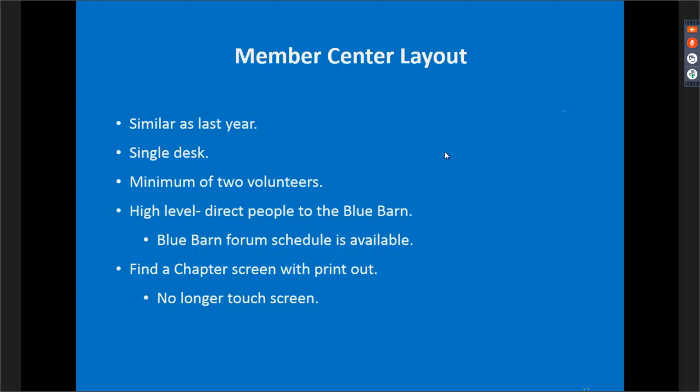If visitors have very chapter- or Young Eagles-specific questions as a chapter leader or Young Eagle volunteer, direct them to the Blue Barn. We'll have a Blue Barn forum schedule available to hand out, so if they have a question on running a Young Eagles rally, you can pull out the schedule and point them to an upcoming forum. For helping find a local chapter, we'll have a large find-a-chapter screen — this year it's a standard computer connected to a large screen, not a touchscreen, making it easy for you to use.